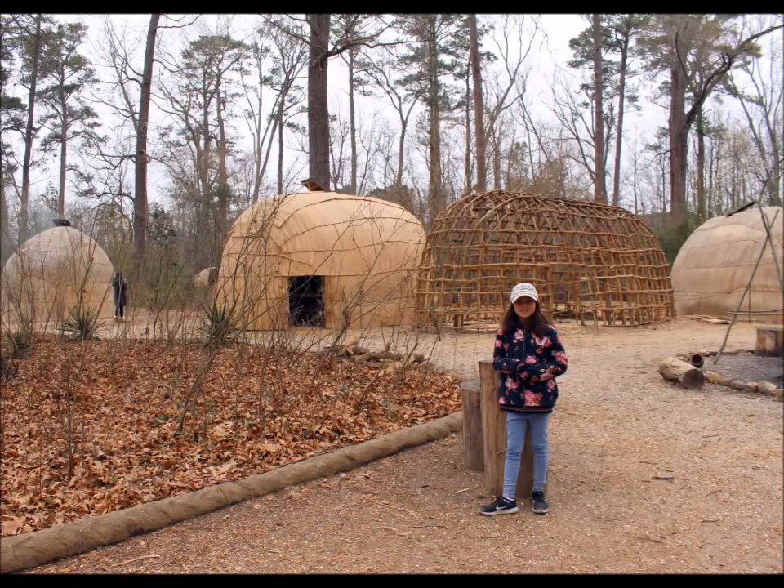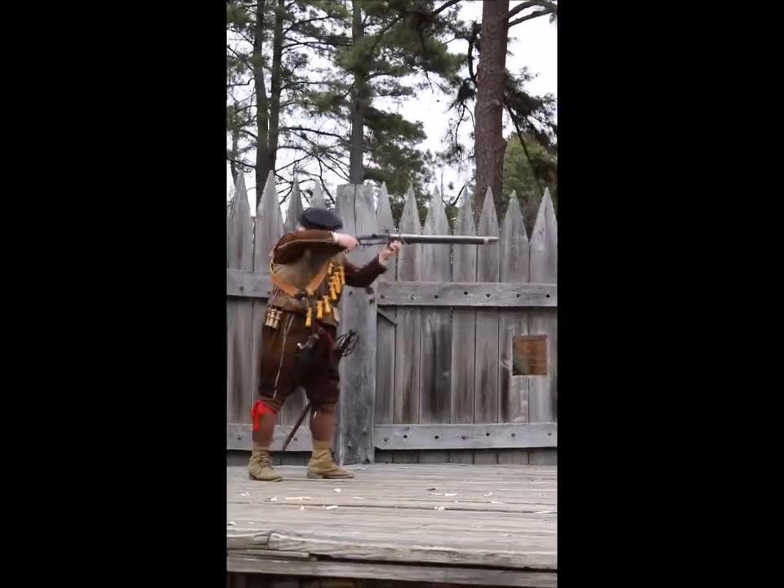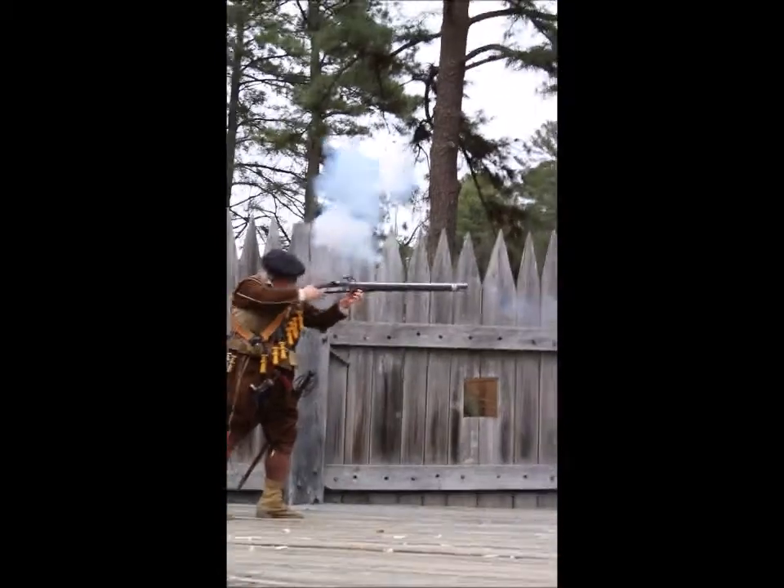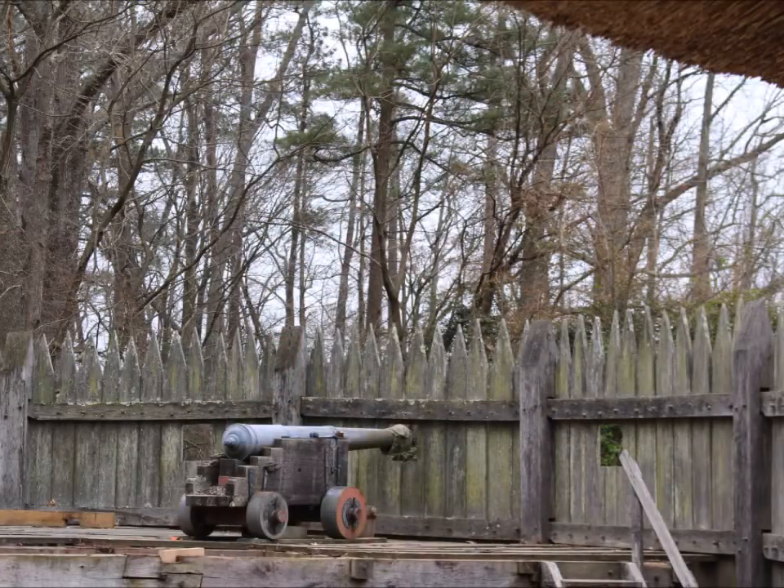The Powhatan ate whenever they were hungry. When Pocahontas's father died, the Powhatan Indians renewed their attack on the colonists. Throughout the 1620s, the Powhatans went to war with the English colonists until the Indians were defeated.